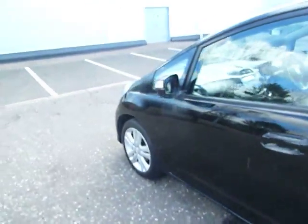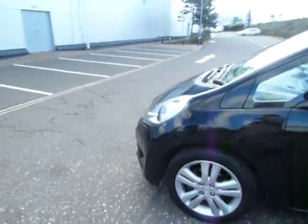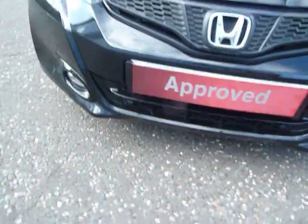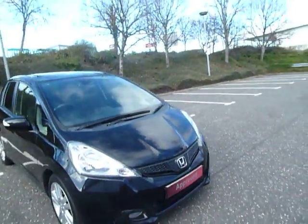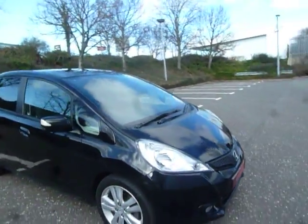Coming around to the front of the vehicle, you can see you've got your fog lights there. You've also got your automatic wipers, and you also benefit from auto lights on this as well.